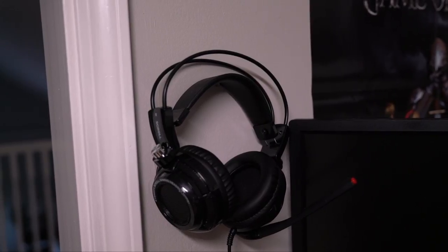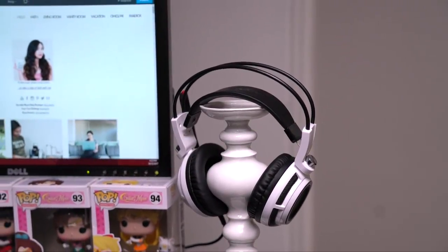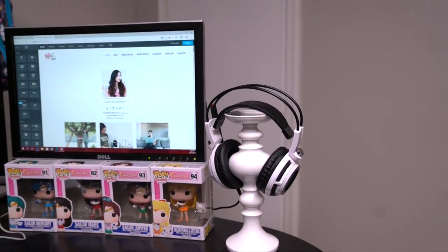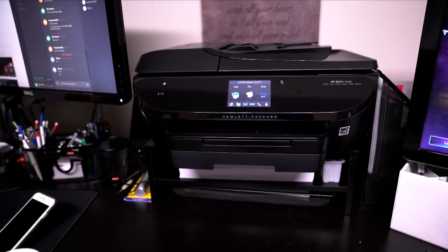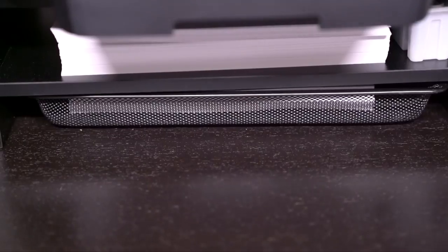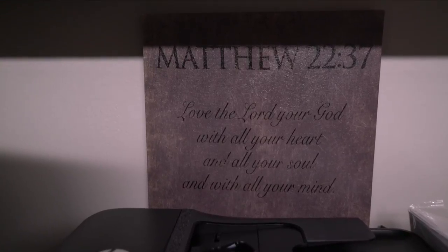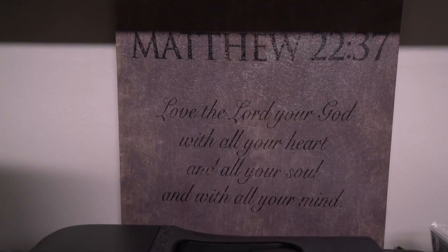Speaking of affordable, these gaming headsets are really affordable if you cannot purchase the Turtle Beaches — these are a great alternative. This isn't really gaming but this is where I print all my Photoshop stuff as well. It is just the perfect place to put a printer and all the papers, and over here on the wall on top of it is my favorite, Matthew 22:37.